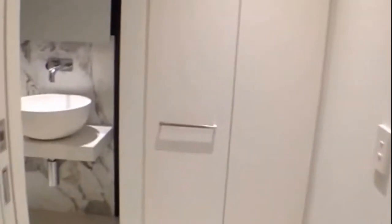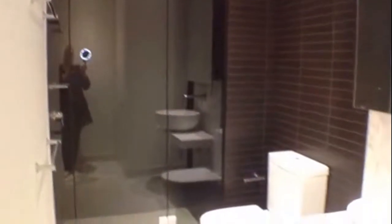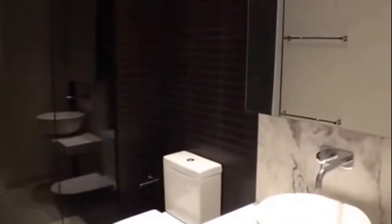Now moving into the bathroom — we've got a Euro laundry, and within the bathroom, as you can see, a great sized shower and also great fixtures and fittings throughout.